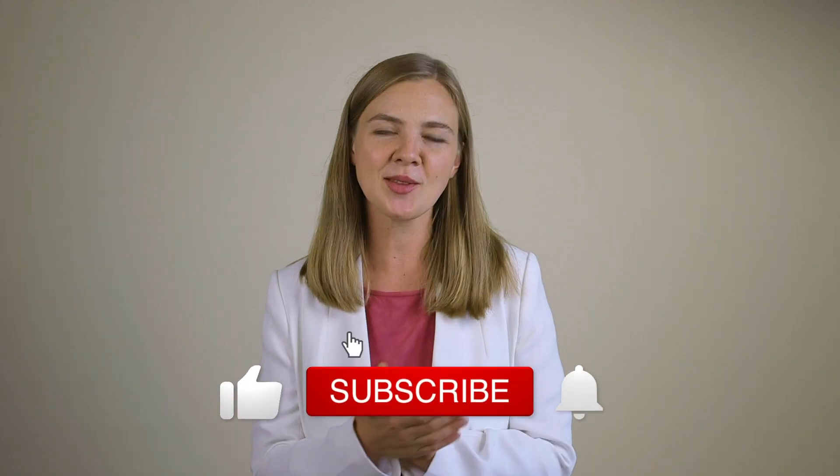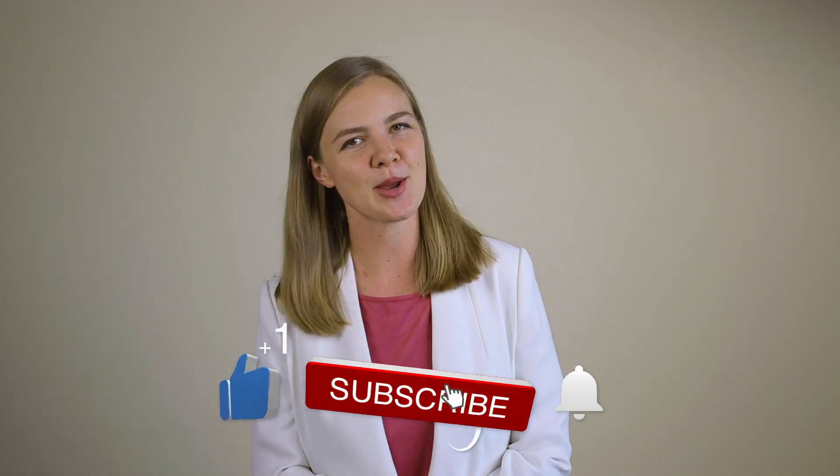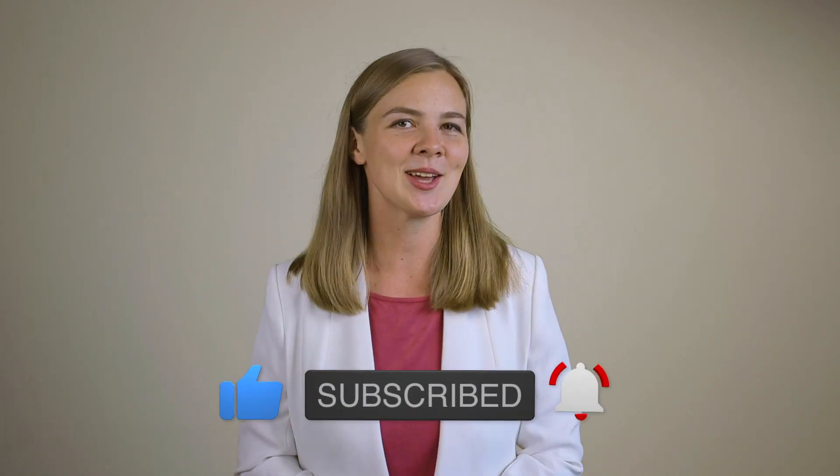My name is Casey Luck and I'm the founder and CEO of Luck & Co Agency. We help seven and eight figure e-commerce businesses increase their revenue from owned marketing channels — email and SMS — and make that their top revenue driver. If you want to see more helpful videos like this one, please like this video and click that subscribe button. Now let's dig into the list.